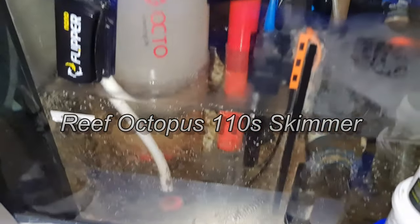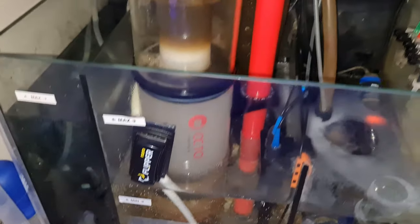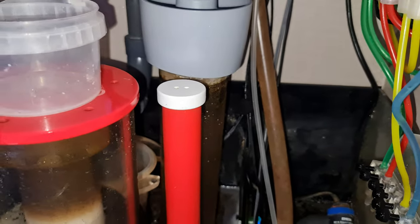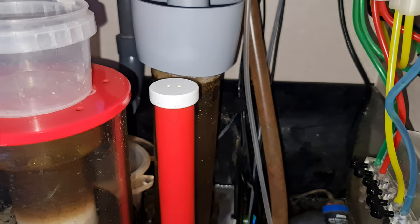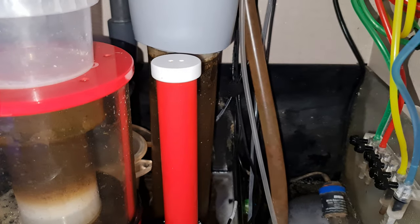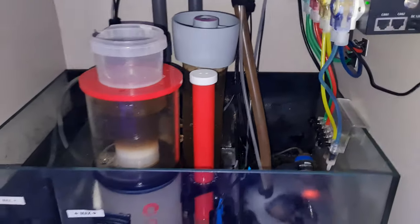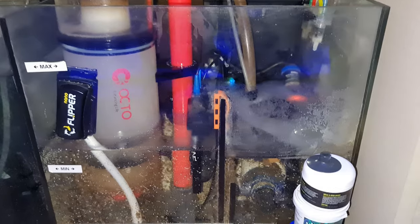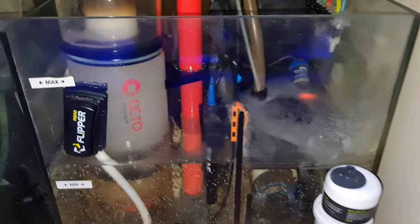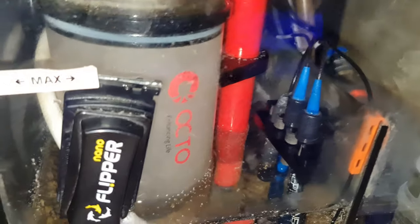I have the Reef Octopus S110 skimmer — quite small footprint, which suits this sump as there's not much space. I also run carbon to ensure water clarity is maintained so light can reach the corals without any issues. I'm running an S2 return pump from EcoTech — very good products.